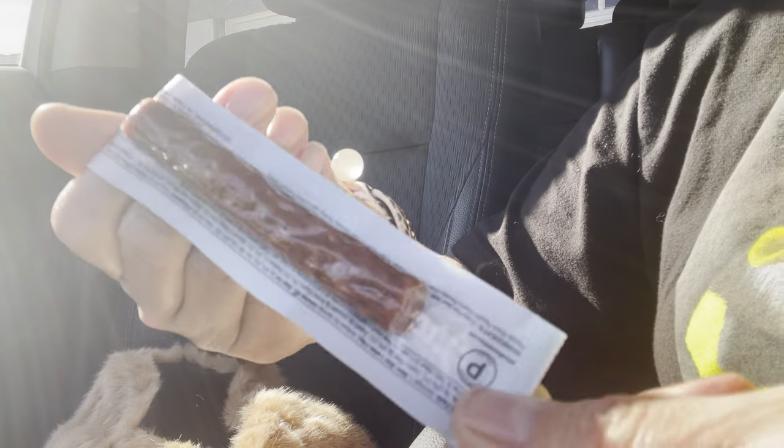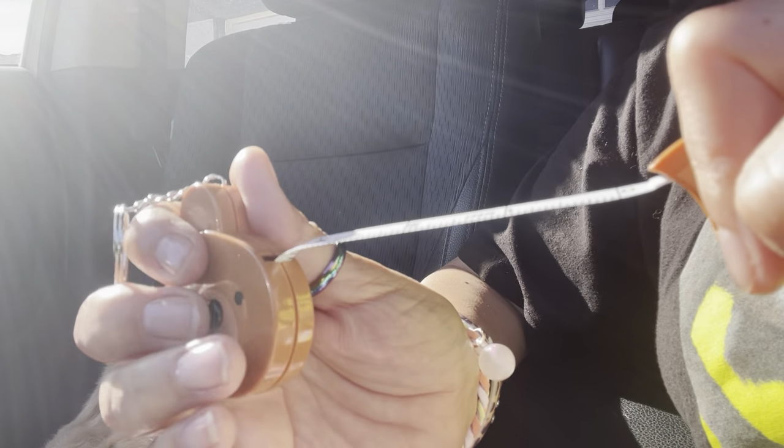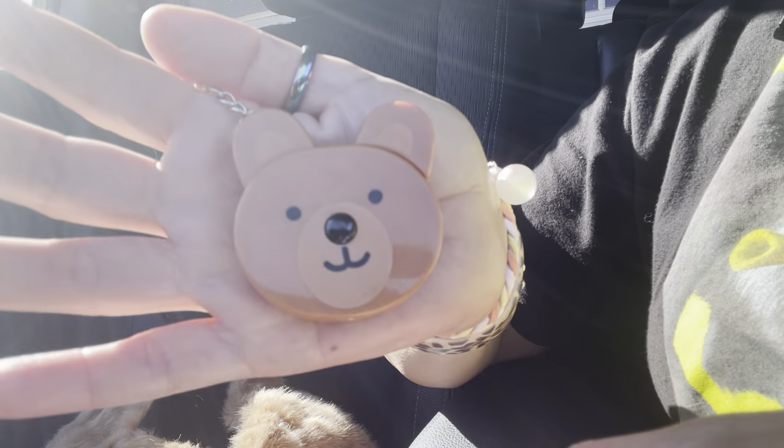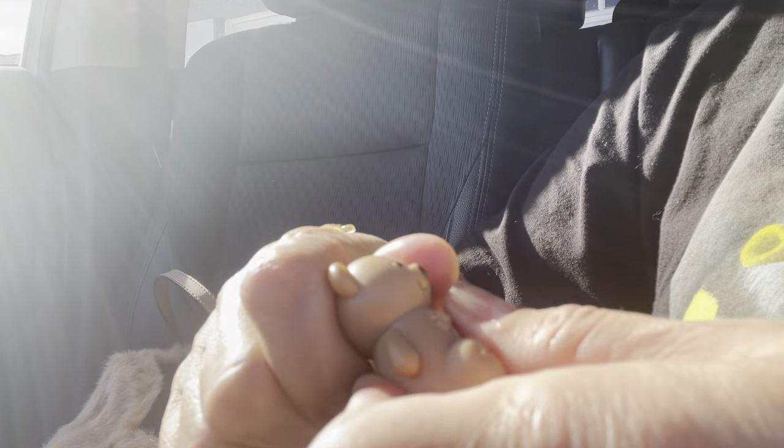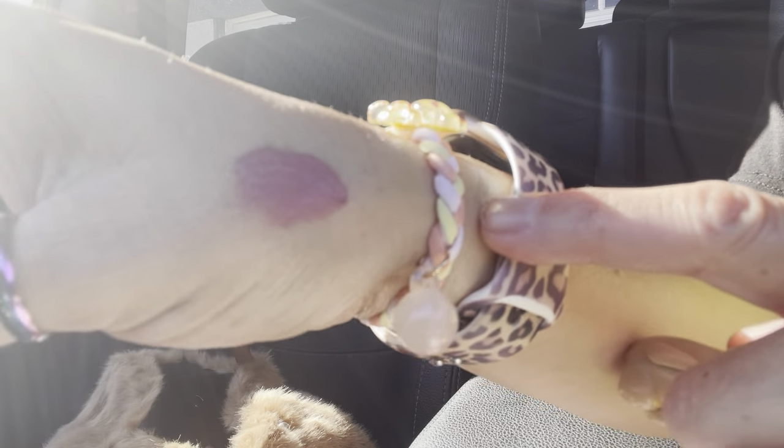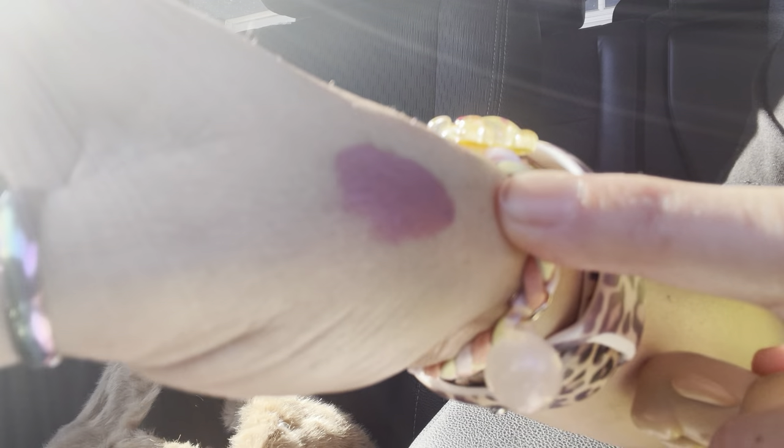I have my grass-fed beef stick — I love these, they're really good, from Costco. I have a little bear tape measure from the 99 cent store — really cute. I got this little gold bear lip gloss. Let me open it — it's really pretty, it's like a nude color. I probably can't see it because of the light. And I have another chapstick — this one is in Blue Raspberry Slurpee. I love this one, I got it at 7-Eleven. The inside is pink, really cute.